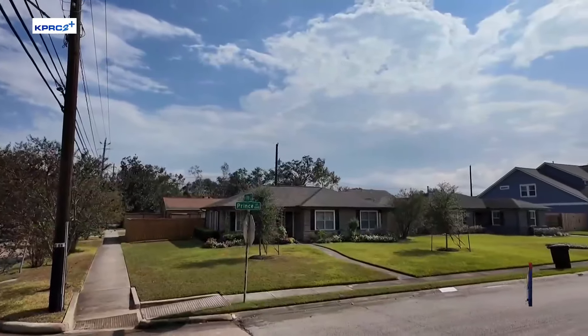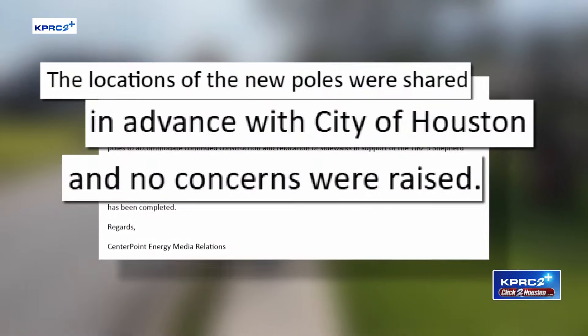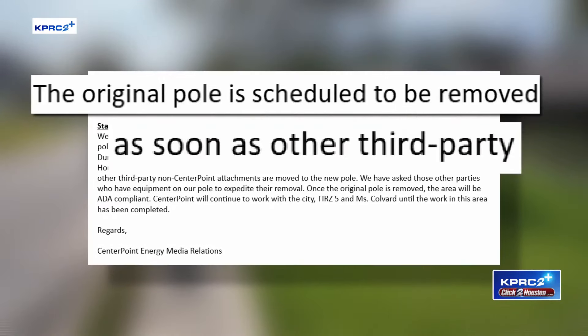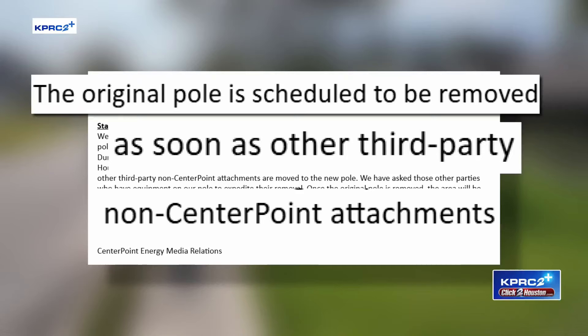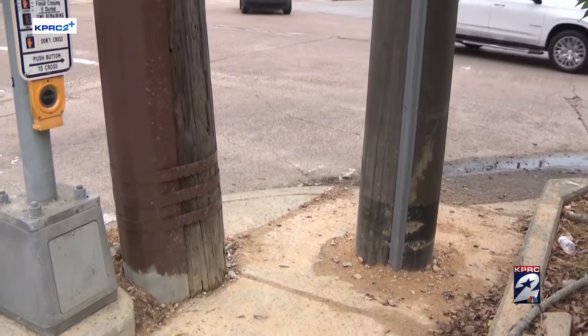In a statement to KPRC2, Centerpoint said the utility pole was presented to city leaders without issue, adding that the original pole is scheduled to be removed as soon as other third-party, non-Centerpoint attachments are moved to the new pole. Once the original pole is removed, the area will be ADA compliant.